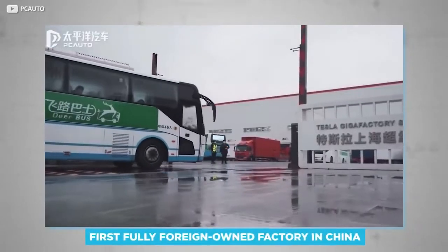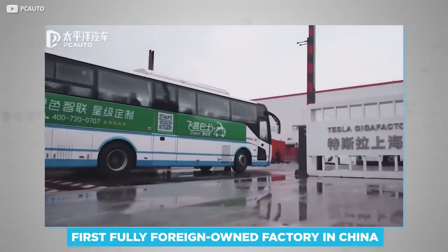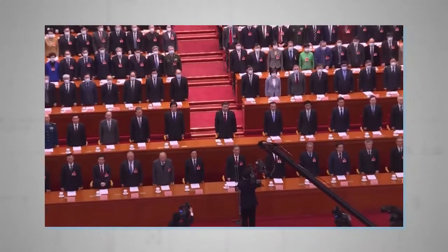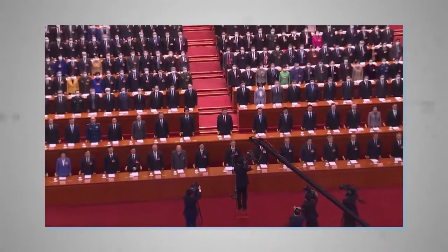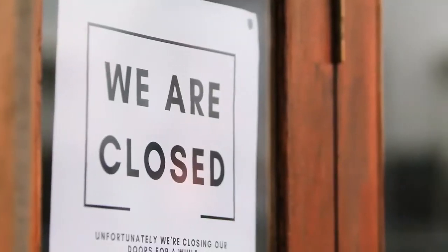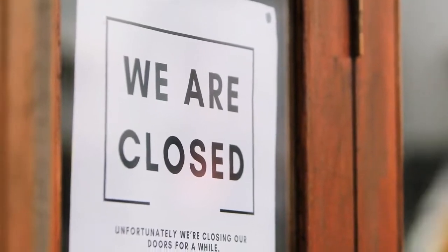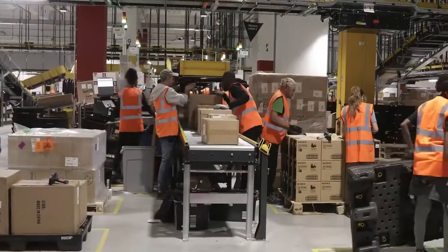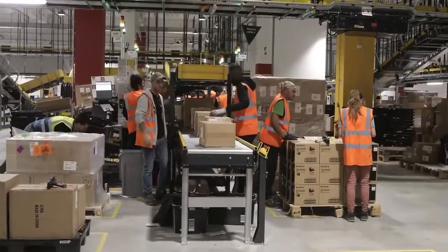Upon completion, it became the first fully foreign-owned factory in China, marking the country's change in attitude towards imports. This was further testified by the government's involvement in reopening the facility's doors following a temporary ban on all business at the start of the coronavirus pandemic, including the distribution of PPE and the organisation of transport to and from the site, as well as accommodation for workers.